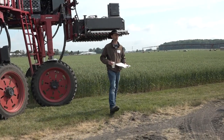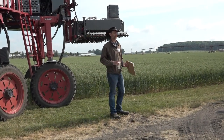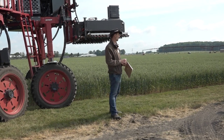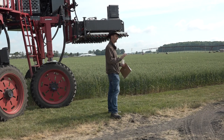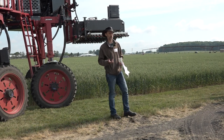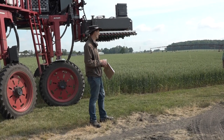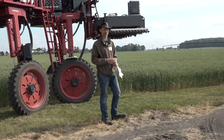Good morning everybody. My name is Marty Chilvis, I'm the field crop pathologist here at Michigan State University. If you guys have any questions as we go please sing out. We work on diseases of corn, wheat, soybean, dry bean and a few other bits and pieces.